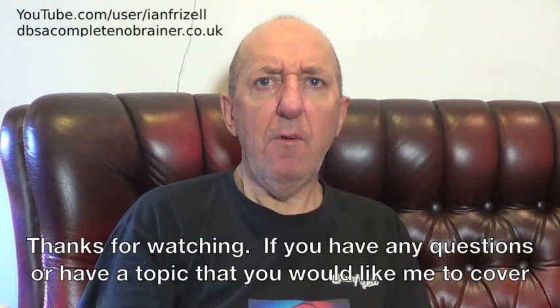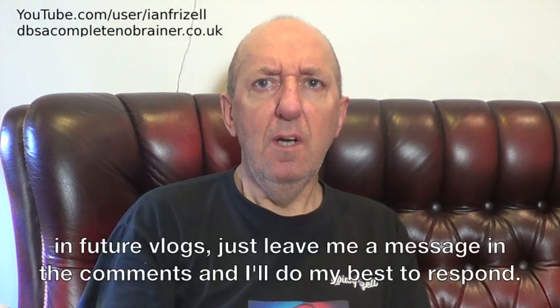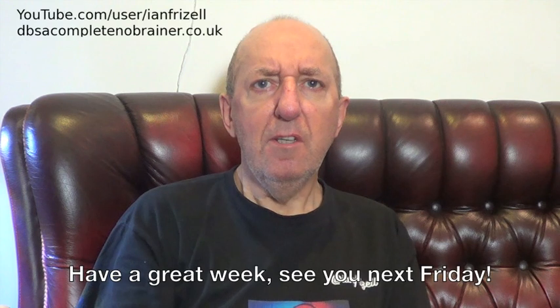Thanks for watching. If you have any questions or have a topic that you would like me to cover in future vlogs, just leave me a message in the comments and I'll do my best to respond. Have a great week. See you next Friday.